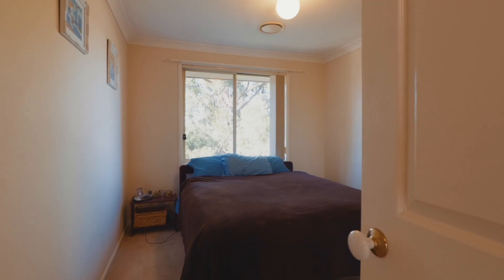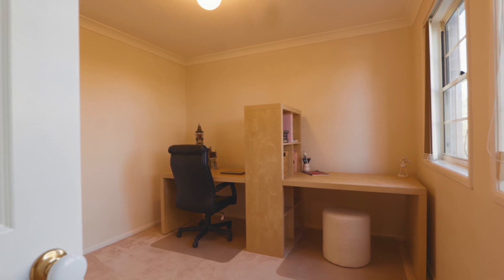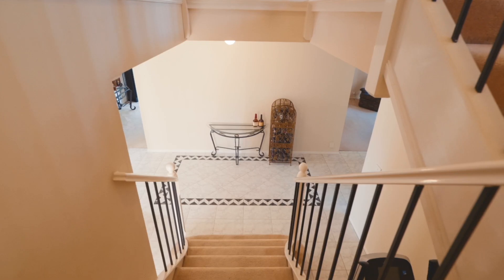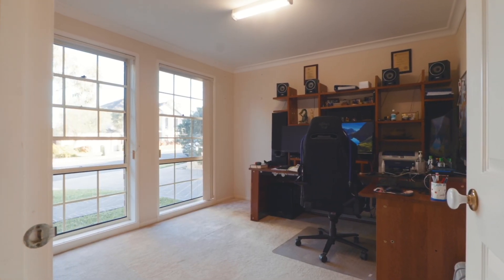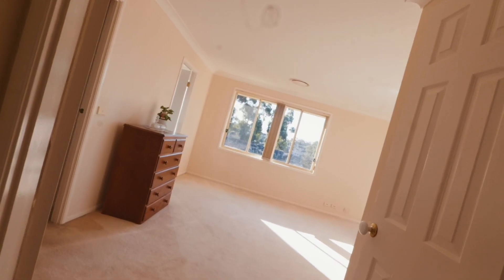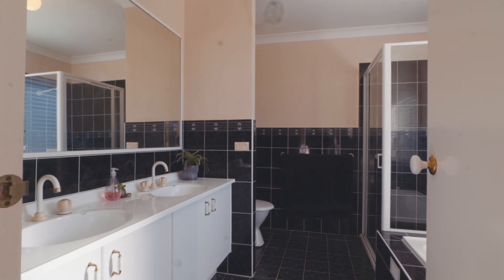Throughout the home there are five generous bedrooms. The four upstairs have built-ins and are serviced by a spacious and well-appointed family bathroom. The downstairs fifth bedroom is currently configured as a study but is also serviced by a nearby full third bathroom. The huge master comes with its very own private ensuite and a large walk-in wardrobe.